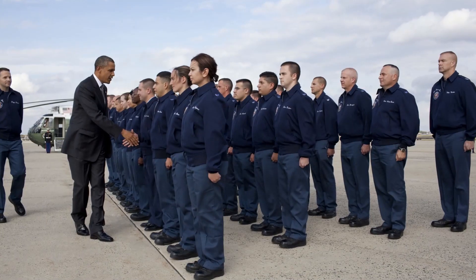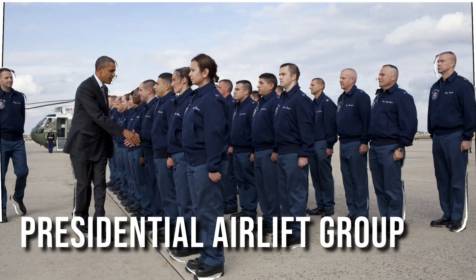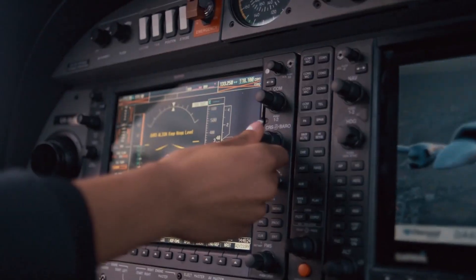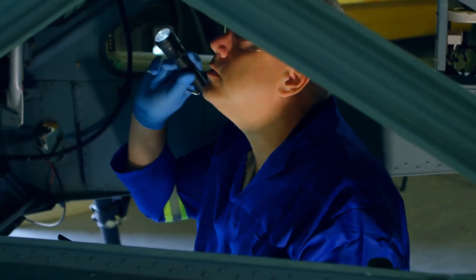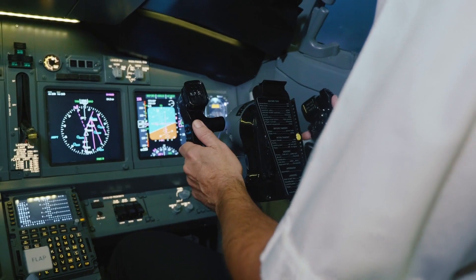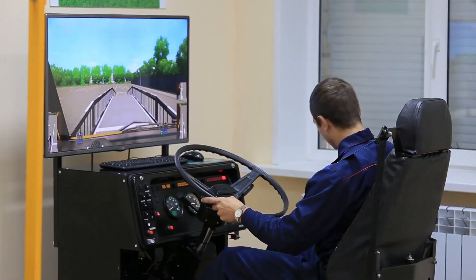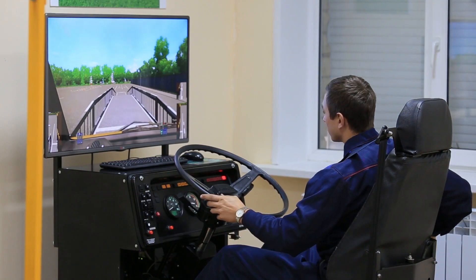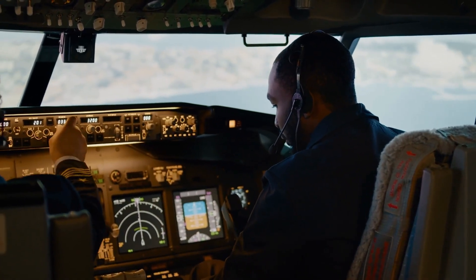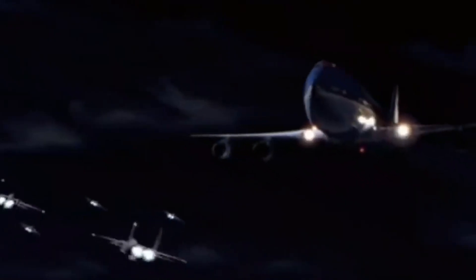Air Force One is skillfully maintained and operated by the Presidential Airlift Group, where the pilots and crew members receive their training. The crew includes two pilots, a navigator, and an engineer who work together in the cockpit. In addition to their hospitality duties, the crew and pilots devote extensive hours to training for various what-if scenarios alongside the Secret Service. The Presidential pilots, who come from the US Air Force, undergo specialized training in evasive maneuvers in case of a rare attack.